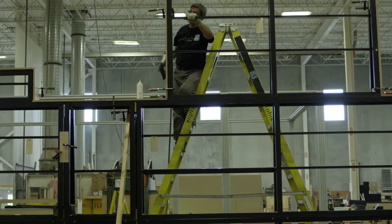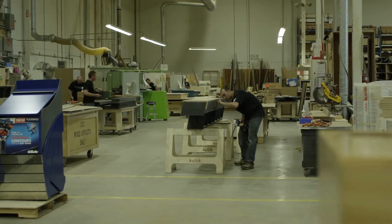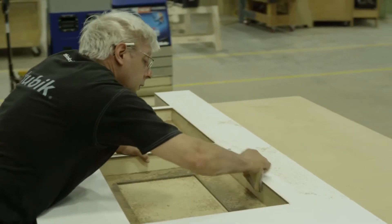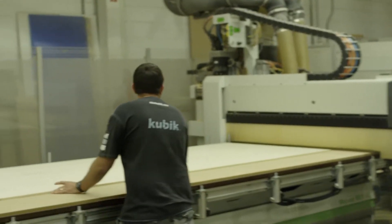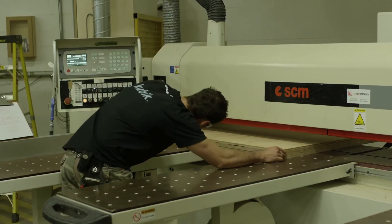The fabrication department at Cubic is a multi-faceted skill set with our fabricators and craftsmen. We handle everything from our typical woodworking fabrication to everything with epoxies and glass. Within the fabrication, because of the exhibitry for the trade show side and the museum side of our business, we have to have craftsmen that have multi-skill sets.